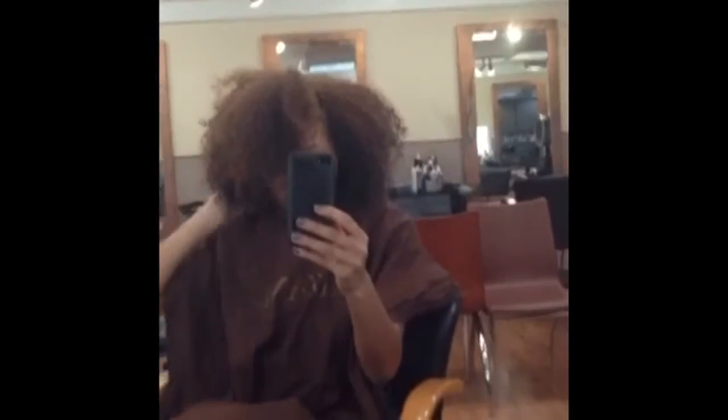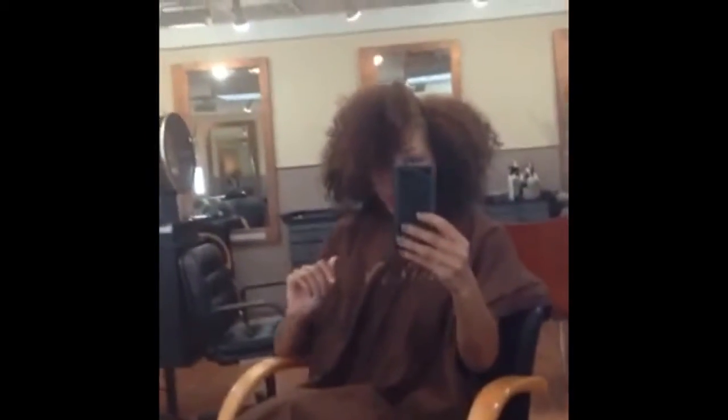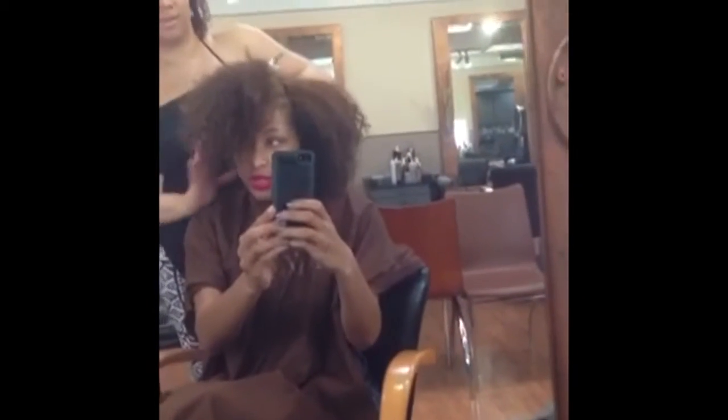It's gonna be blonde, then this red color, and then this brown color. So we're starting the process now. Are you keeping your curls? I think I'm gonna let you straighten it and then put some curls in. I'm getting the steam treatment and I am blonde now — it's official, I'm blonde!